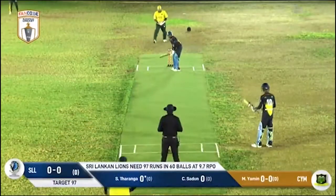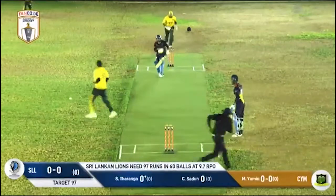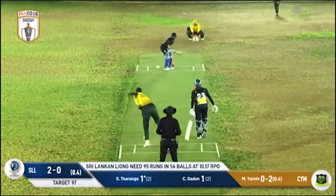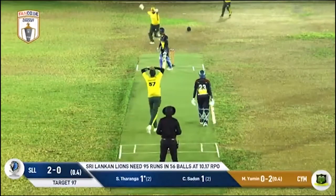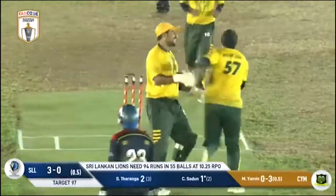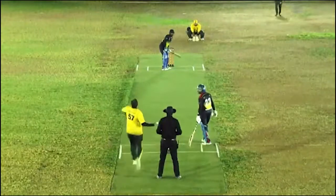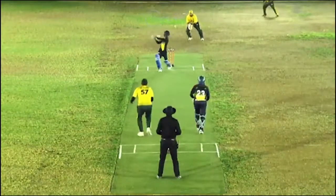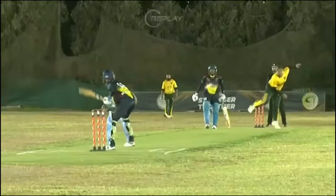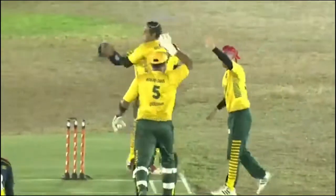Mohamed Yameen comes in for the first ball of the Sri Lankan Lions' reply. A very well bowled delivery and he's bowled from ball one! The ball kissed the top of the bails - does Yameen get that early breakthrough? He's ecstatic. That swing coming back and just taking the top off - it just kisses the bail, swinging in and holding its line.